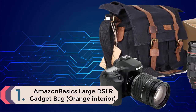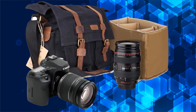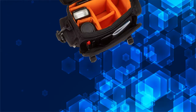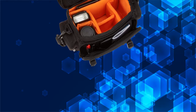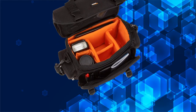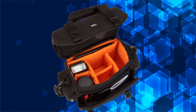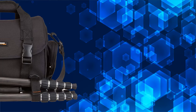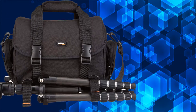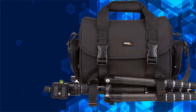Coming in at number one is the Amazon Basics Large DSLR Gadget Bag with orange interior. This camera bag is easy to carry and offers huge storage to protect your camera and other equipment. There is a slot for an iPad mini and light devices. It can hold one DSLR body and up to three lenses. The removable interior can be adjusted to fit a DSLR camera body, up to three lenses, and other accessories. It also features adjustable straps on the outside to attach and carry a tripod. A padded space fits the iPad mini, Kindle Fire, Google Nexus 7, and other small devices.